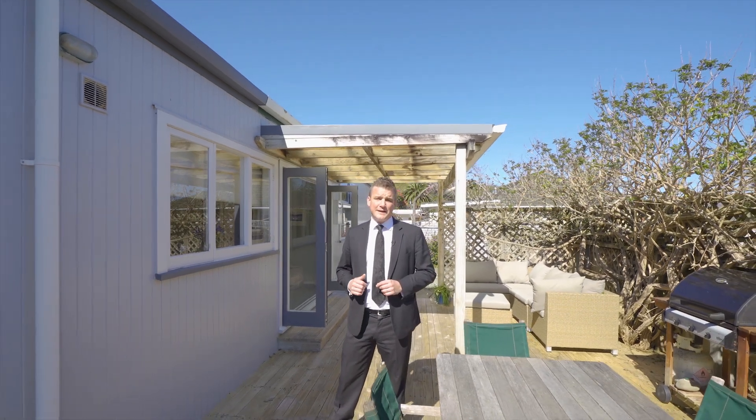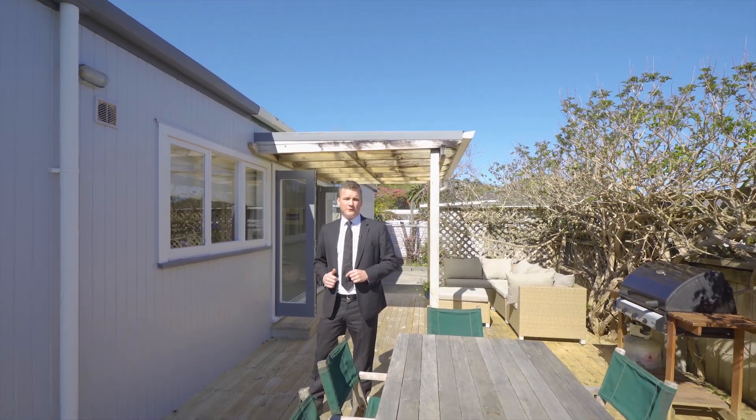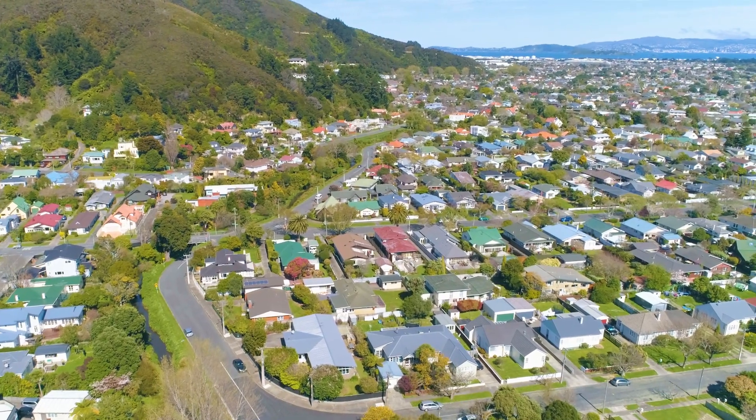So there we have it. If you're looking for a wonderful family home set in an ideal location, 345 Riverside Drive is for you. Give me a call today, come and check it out. Shane Brocklebank from Professionals. Thank you.